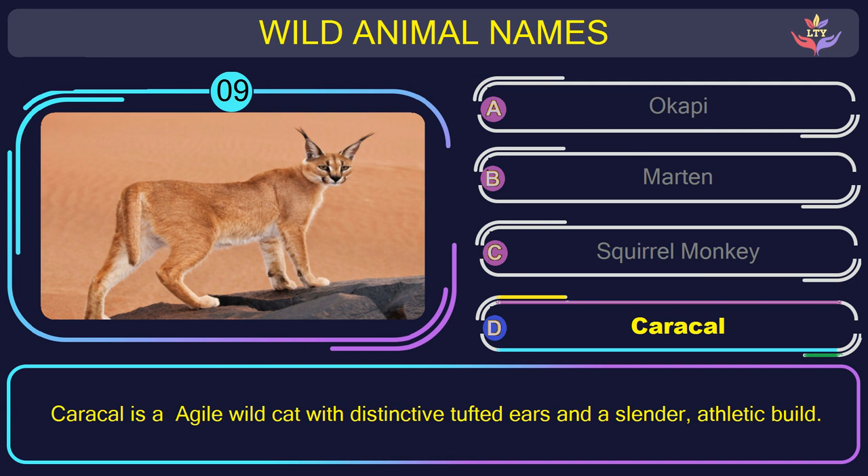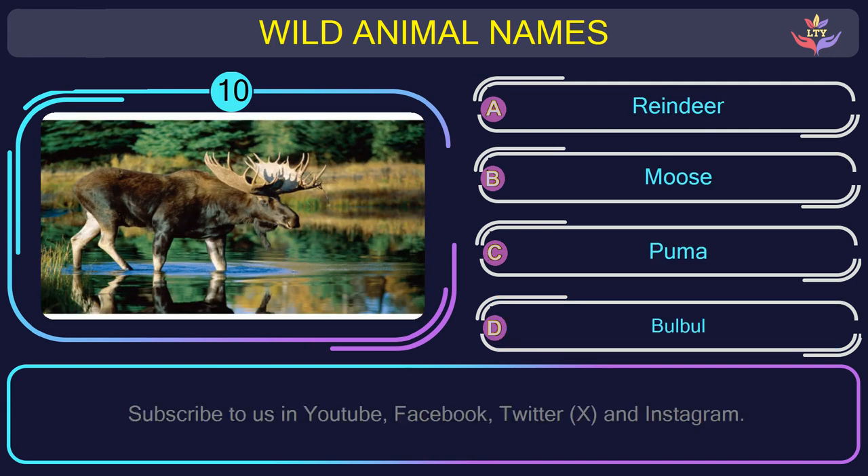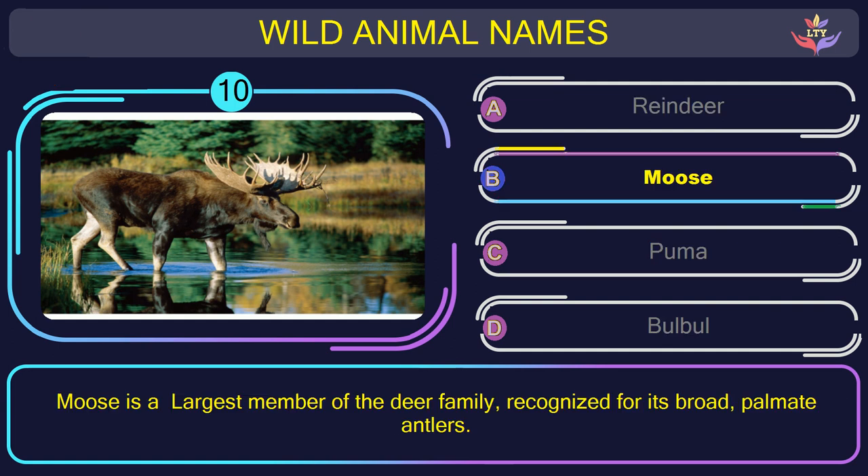Question number 10: could you figure out the name of the animal in this picture? The correct answer is option B. Moose — the largest member of the deer family, recognized for its broad, palmate antlers.